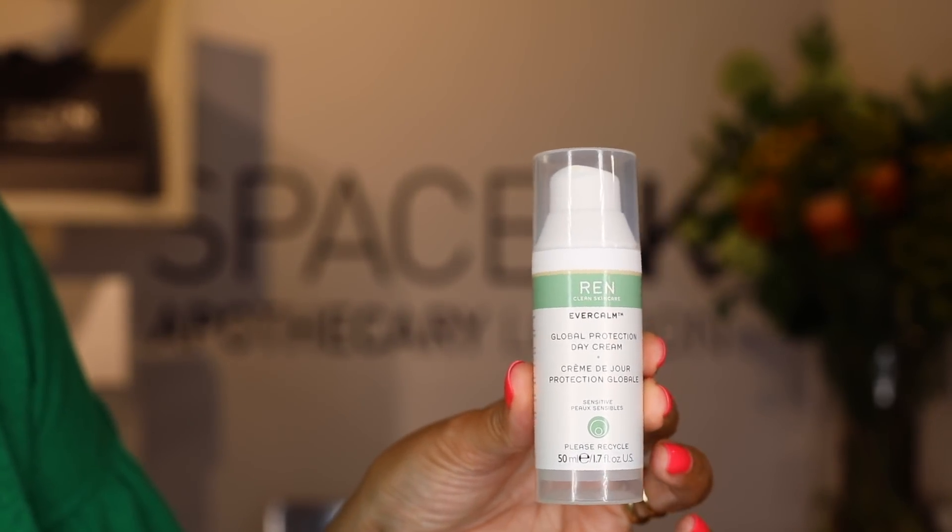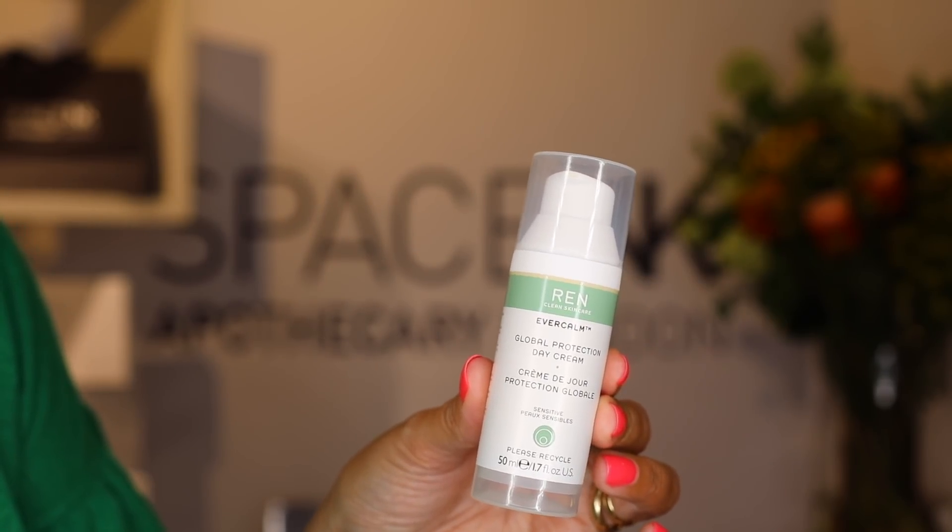For moisturiser, I wanted something that would generically suit most people. There's one brand that has been at the forefront of the clean movement since they started — their name actually means 'clean' in Swedish. This is Wren, and the Ever Calm Global Protection Day Cream is perfect for nearly every single skin. If your skin is angry — whether from harsh treatments, too much sun, or just not being treated kindly — this is your apology to your skin. It won't clog pores but will hydrate, soothe, and soften. Wren is a great, affordable brand and this is a brilliant all-rounder.